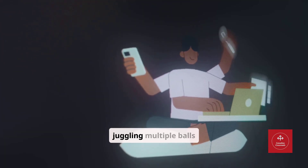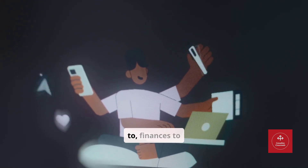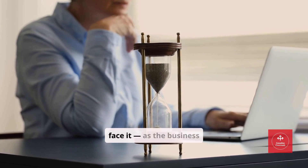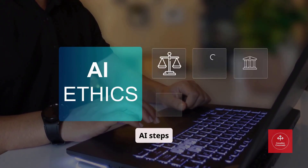Running a business is like juggling multiple balls at once. You've got marketing to manage, emails to reply to, finances to track, and content to create. And let's face it, as the business grows, your time becomes the most valuable asset. That's where AI steps in.